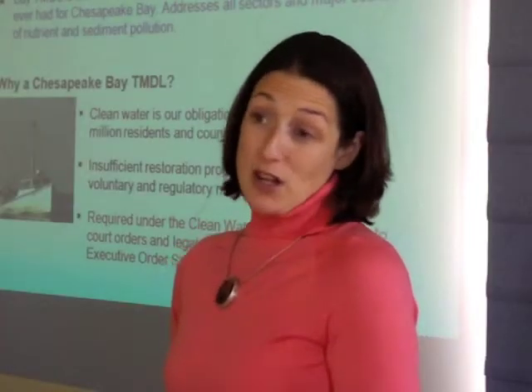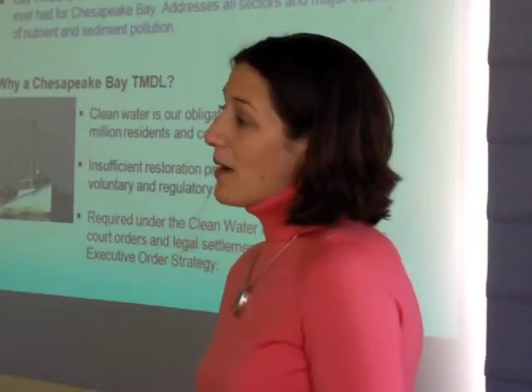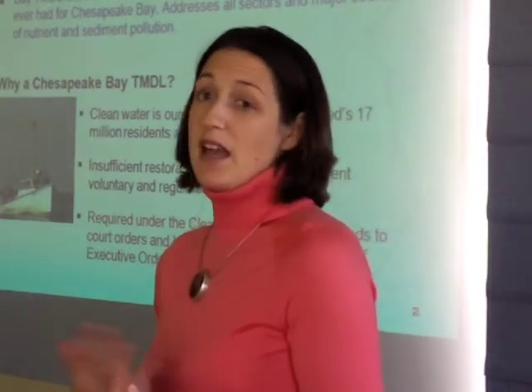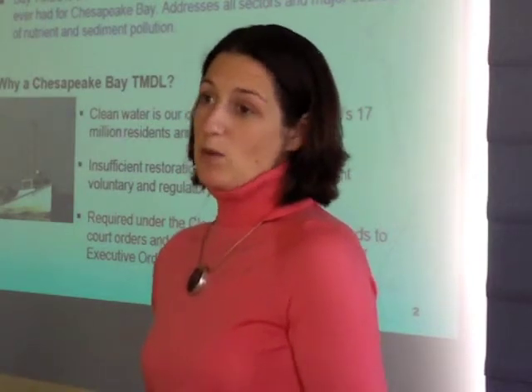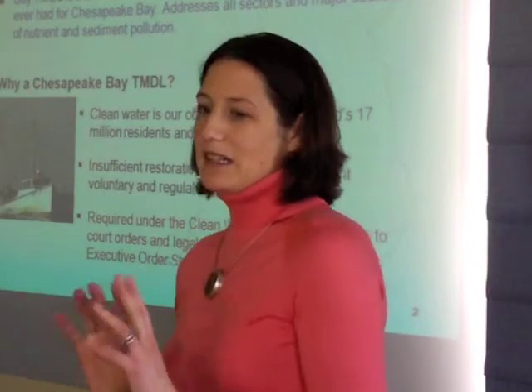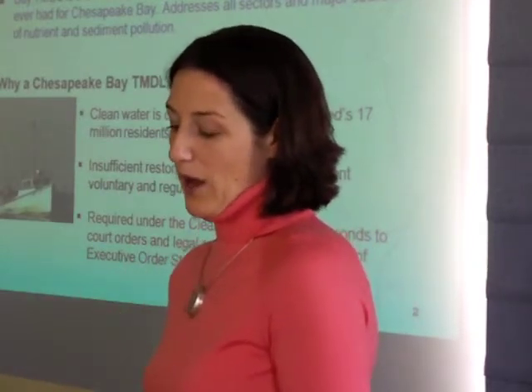There have been about 40,000 TMDLs established in the United States to date, either by states and approved by EPA or established by EPA directly. Because this one was multi-jurisdictional, the states said, at EPA, you can take the lead on this one, but we're going to help you out with it.